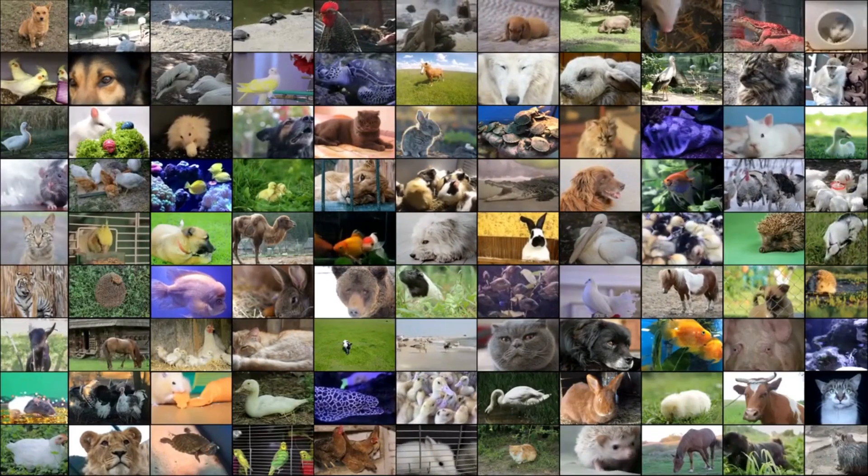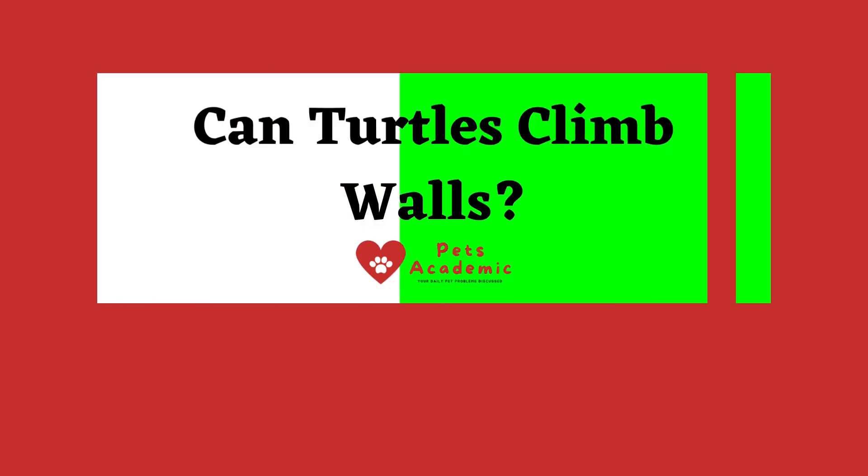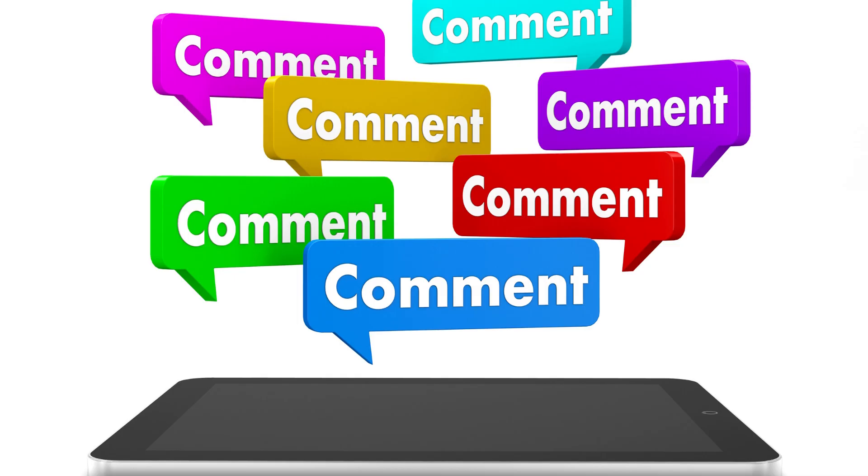Hi awesome people! Welcome to our Pet's Academic channel. Today I'm talking about the topic: Can turtles climb walls? If you are new to our Pet's Academic channel, please subscribe. You can also like and comment on our videos so that we can get to know you better.